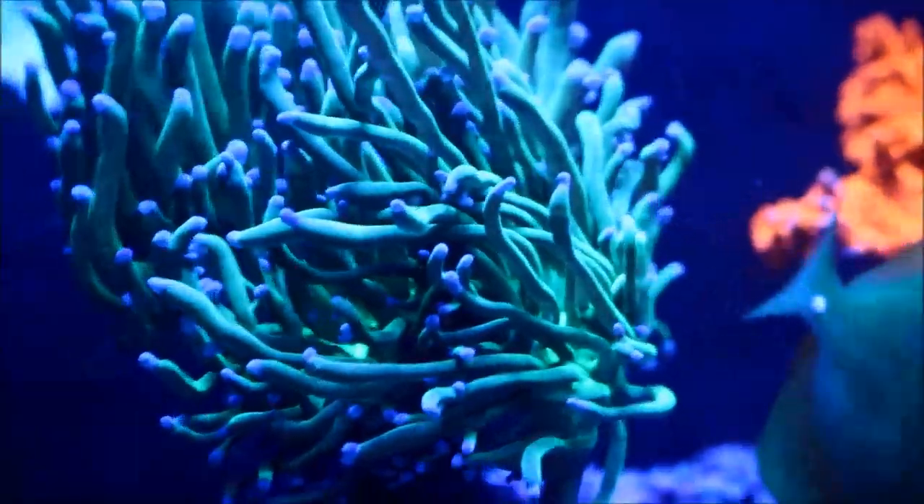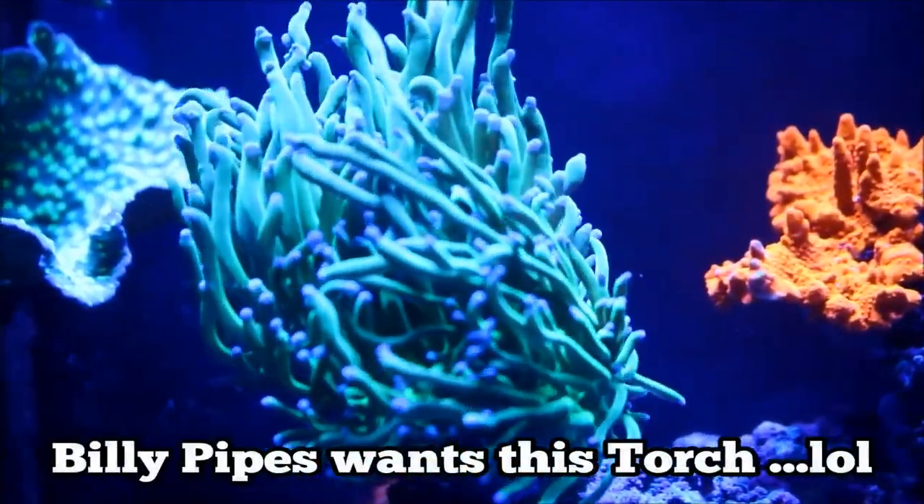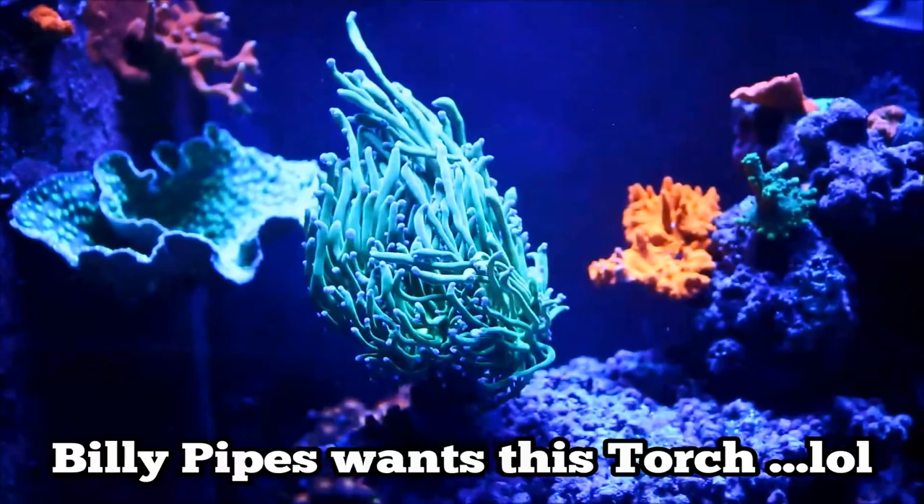I've received a lot of compliments on the torch since it's moved here, and no, Billy, I am not selling this coral. So forget it, get it out of your mind.